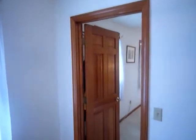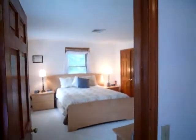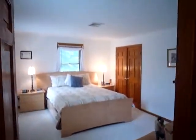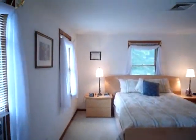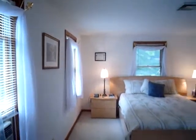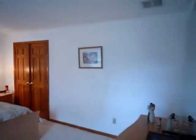Walking across the hallway, you have the other frontal facing bedroom. This bedroom is complete with three windows, a two-door closet, wall-to-wall carpet, and plenty of natural light.